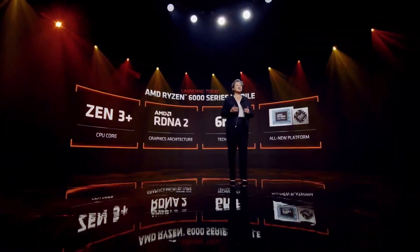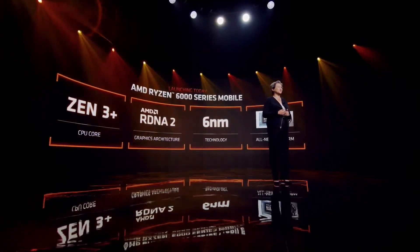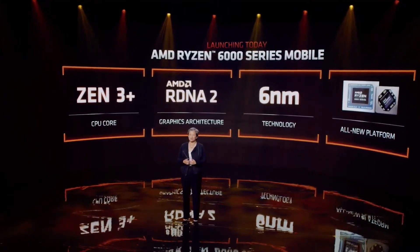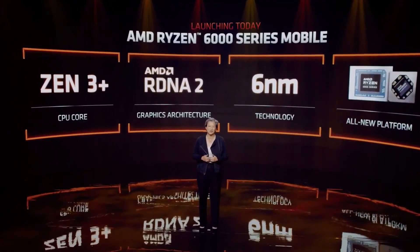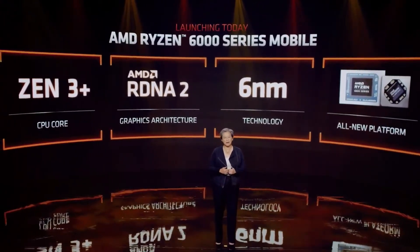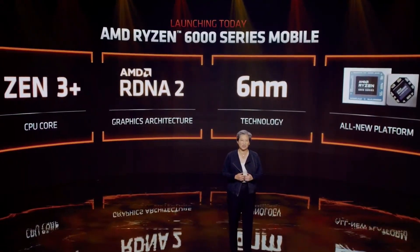We have so much new technology in the 6000 Series. It starts with an updated Zen 3 Plus CPU core, optimized specifically to deliver leadership performance per watt for notebooks. And I know this is one the community has been requesting — for the first time, we are bringing RDNA 2 graphics to our notebook APUs. The RDNA 2 graphics upgrade brings a massive increase in performance compared to our prior generation, and is the same graphics IP powering the latest generation consoles, high-end gaming PCs, and Teslas. For increased performance and greater power efficiency, Ryzen 6000 APUs are built using TSMC's 6nm process technology.